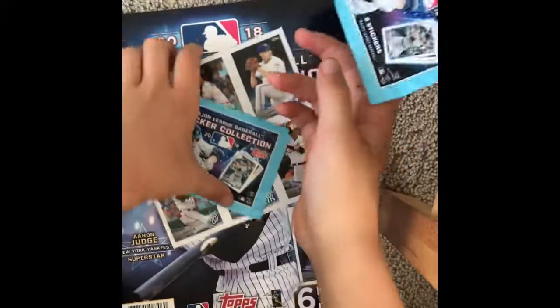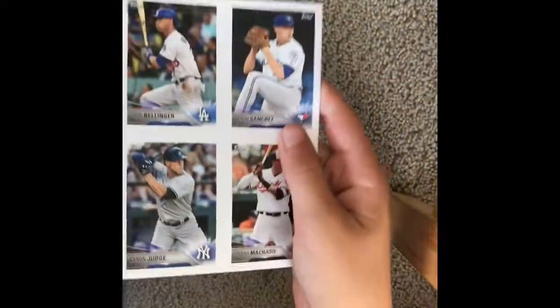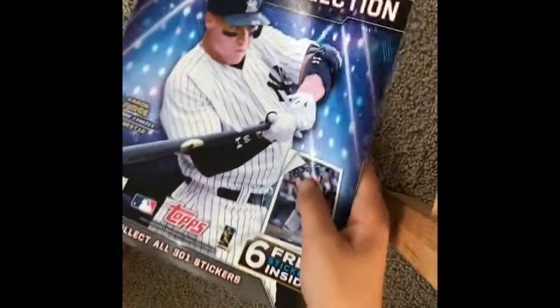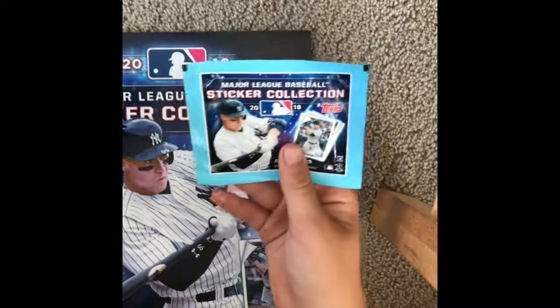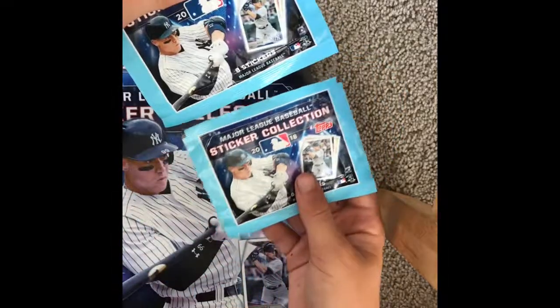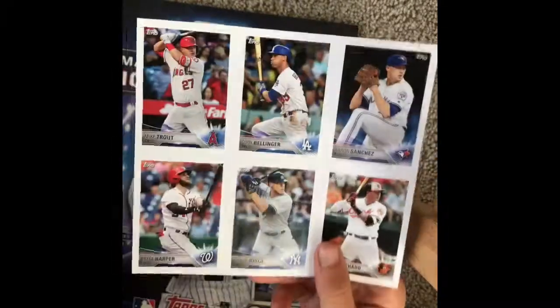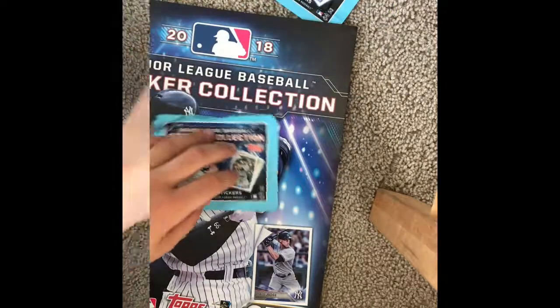We have the bonus stickers and here's the book. If you want to get this, it's two dollars at Target, and then these packs are — not two dollars each — they're one dollar each, and they have eight stickers each. The book comes with these bonus stickers, so let's get right into it.